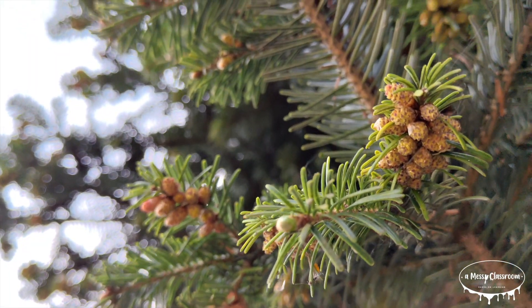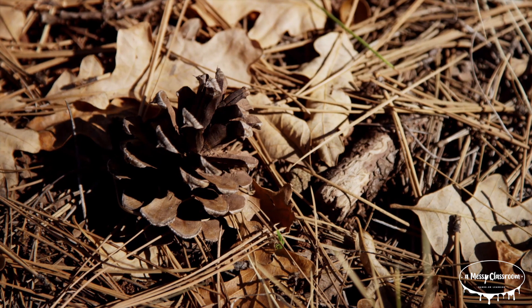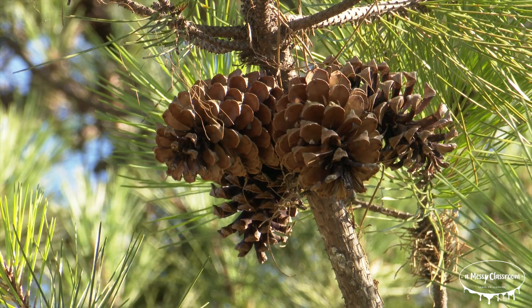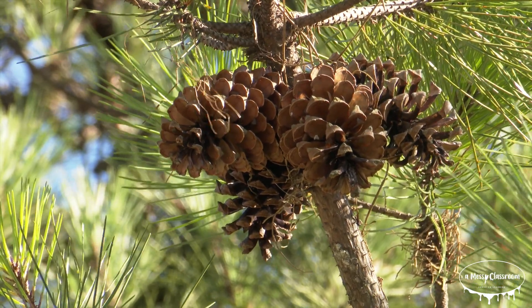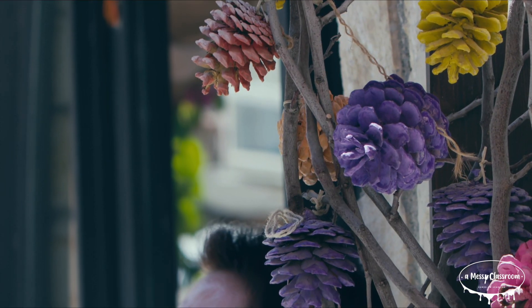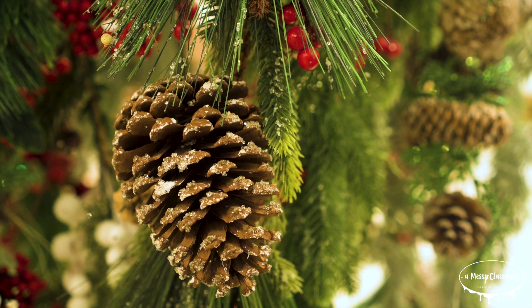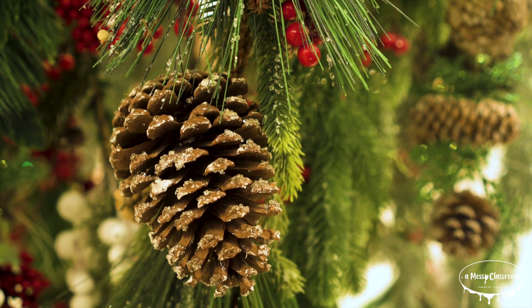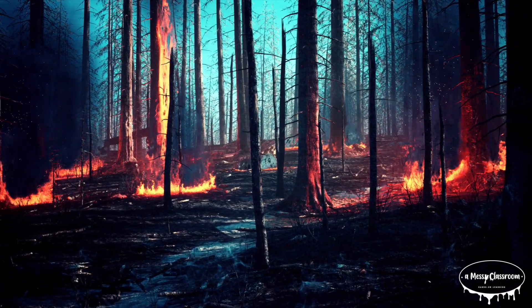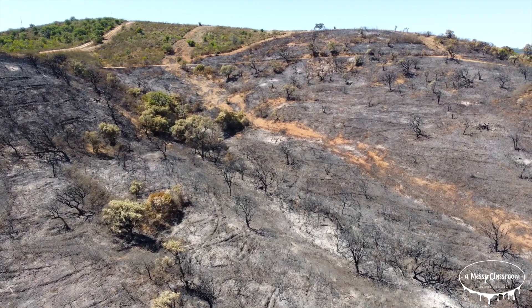Another fascinating thing about evergreens are their cones. Pine trees, for example, produce pine cones which contain the tree's seeds. These cones come in all shapes and sizes, and each species has a slightly different design. Pine cones are actually an important adaptation — they protect the seeds from the cold and from being eaten by animals until the conditions are right for them to grow. When it's warm and dry enough, the cones open up, releasing seeds that can grow into new trees. Some types of evergreen cones only open after being exposed to heat, like from a wildfire, which allows the seeds to be released in nutrient-rich soil created by the fire.